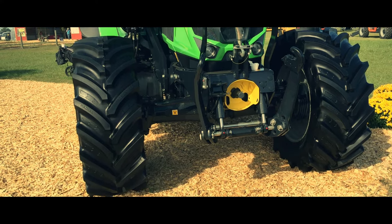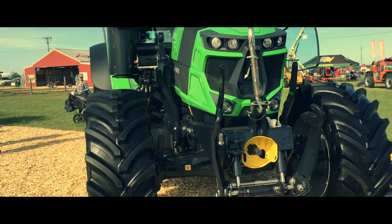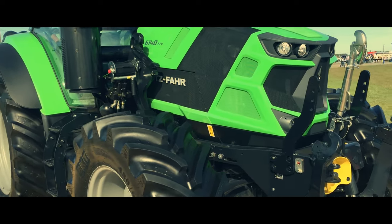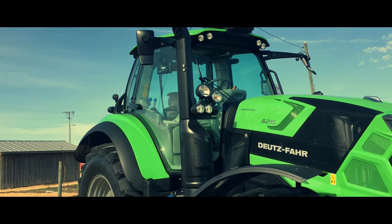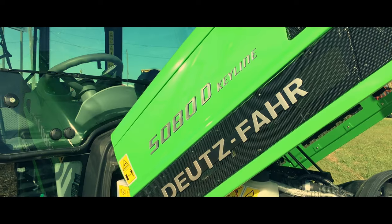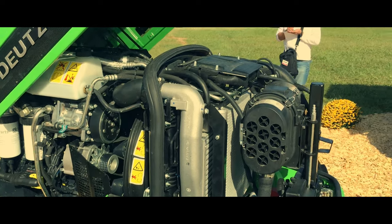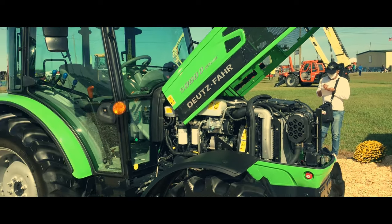Some noteworthy models from this year's show include the 5080.4 DF, the 6215 Agritron, and the 7250 Agritron TTV, one of the company's larger tractors. Deutz-Fahr's tractor lineup ranges from 40 horsepower all the way up to 440 horsepower in a selection of 3-, 4-, and 6-cylinder engines. The company also produces a line of combines, but these have yet to make an appearance at the Expo.